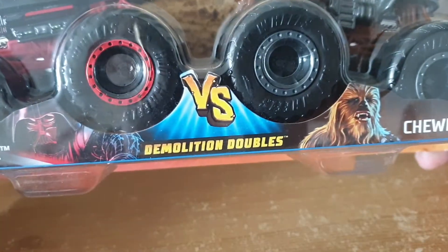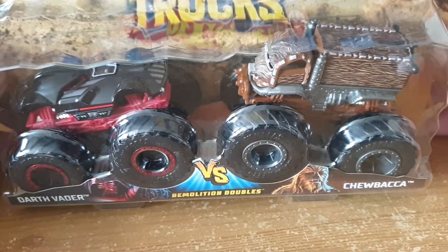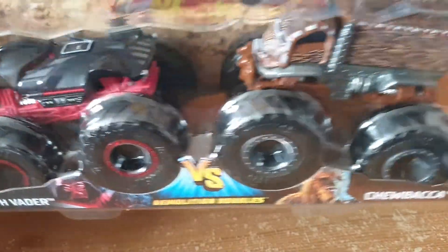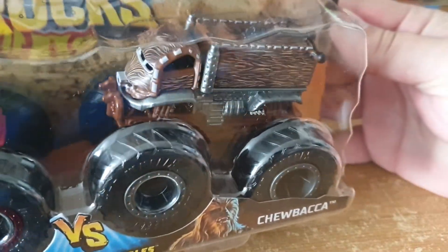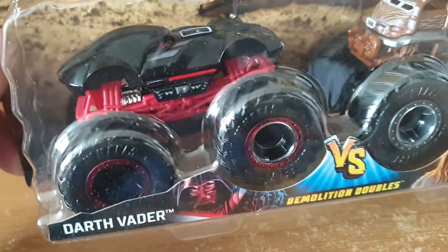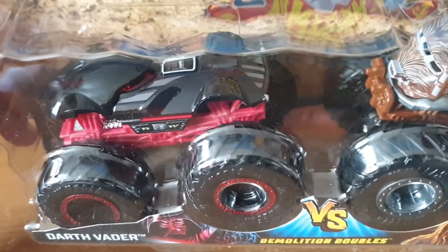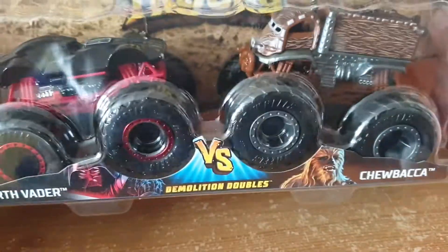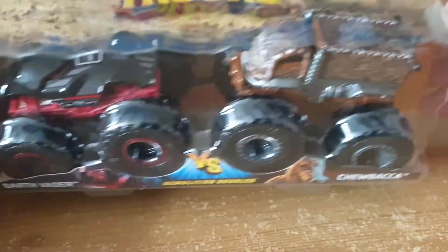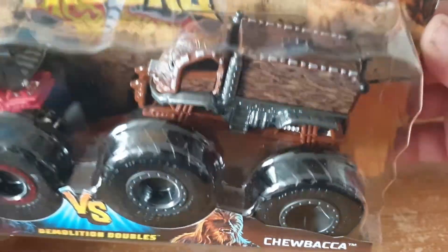The range is called Demolition Doubles and in this first set you've got Darth Vader versus Chewbacca. I love what they did — the level of detail on the Chewbacca one. Darth Vader is quite cool as well. You can see the lightsaber there on the side and those angry looking red eyes. I've got Darth Vader as a single as well, but a completely different design. They look very cool.